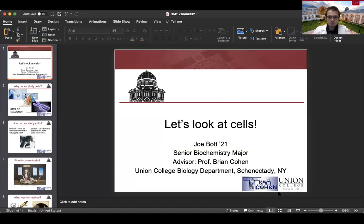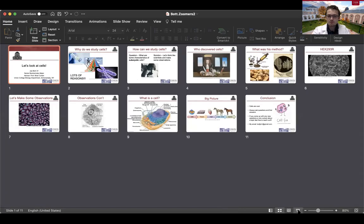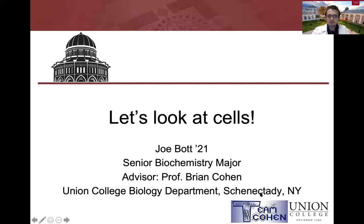So I made a PowerPoint presentation. If you bear with me, I'll bring it up and we can go through it. So let's look at cells today.